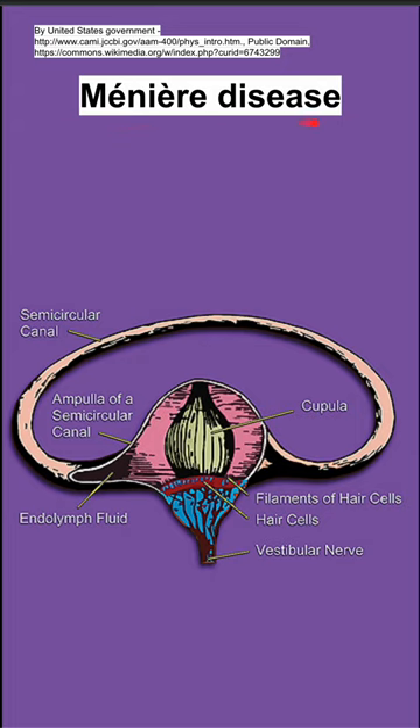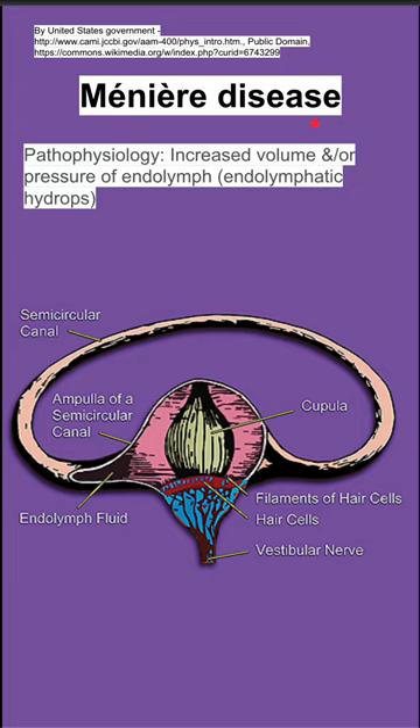Here's a summary of Meniere disease. The pathophysiology is increased volume and or pressure of endolymph, also called endolymphatic hydrops. You can see a picture of this structure here containing the endolymph in the background.